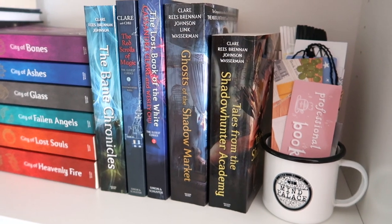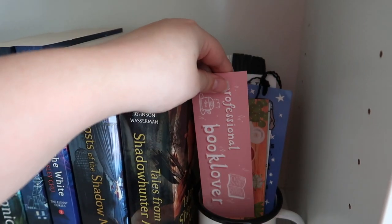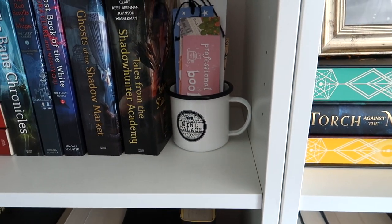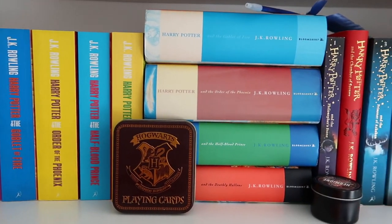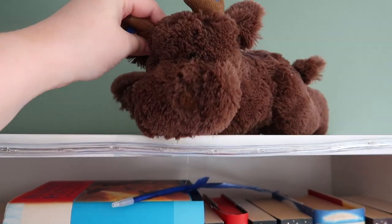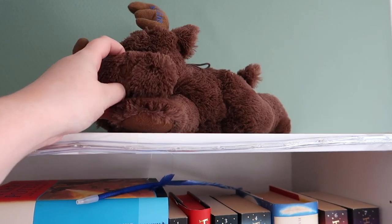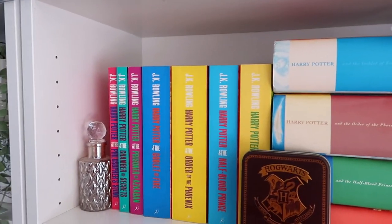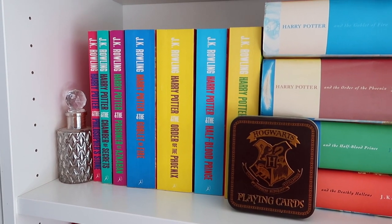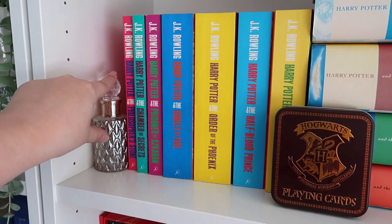I also have the colorful English editions of 'The Mortal Instruments,' which I love so much. Then companion books: 'The Bane Chronicles,' 'The Red Scrolls of Magic,' and the bind-ups of short stories — 'Ghosts of the Shadow Market' and 'Tales from the Shadowhunter Academy.' Over here I have all my bookmarks — a lot of them, mostly by Brittany from Book Nook, kept in a nice holder. And now we have reached the part many of you have been waiting for — yes, the Harry Potter shelves.